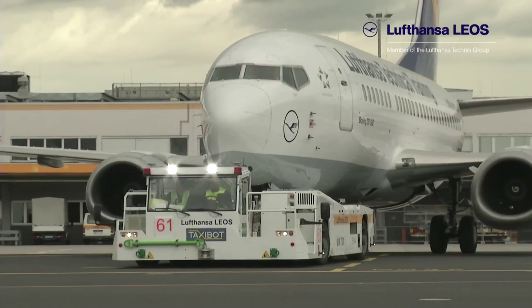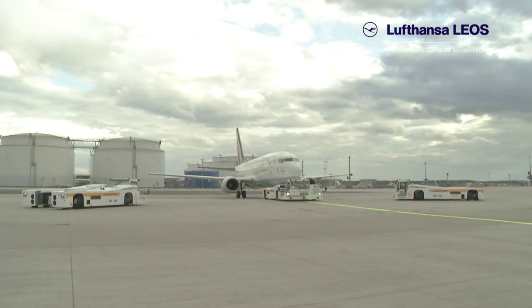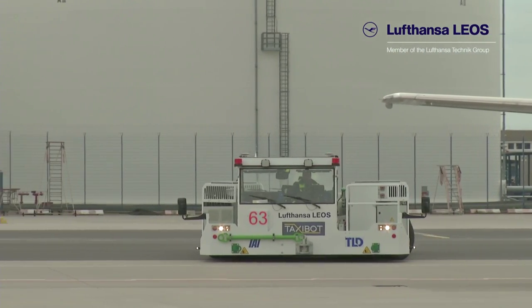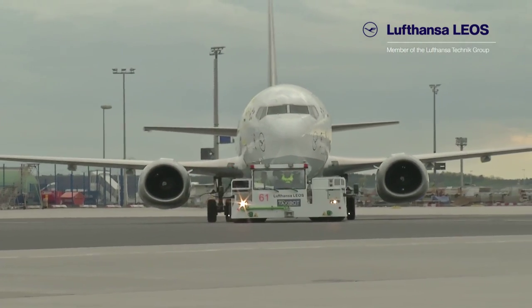TaxiBot is part of the eco-friendly Electro-Mobility project E-Port-Anne at Frankfurt Airport. Three TaxiBot aircraft tugs are currently being tested, and it's almost finished. TaxiBot will be ready for operation by the end of 2014.